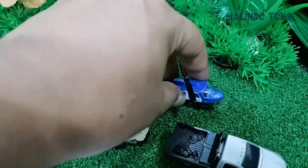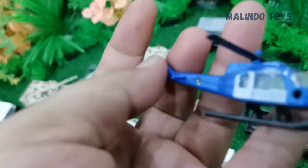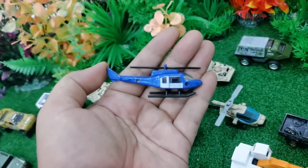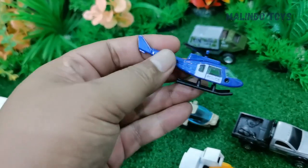The next is a helicopter. The name is Black Hawk Helicopter, made in USA. This is a police helicopter. This helicopter has two rotors.